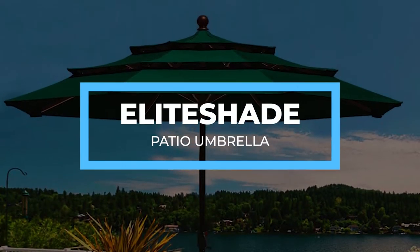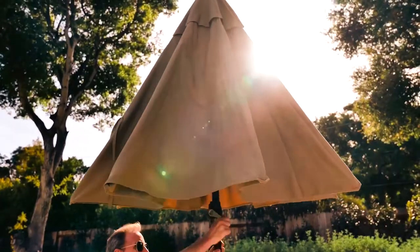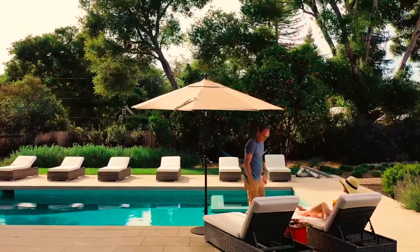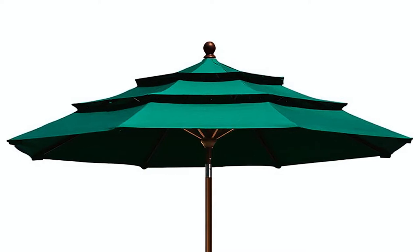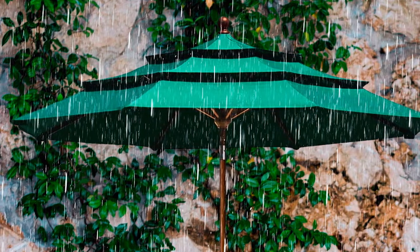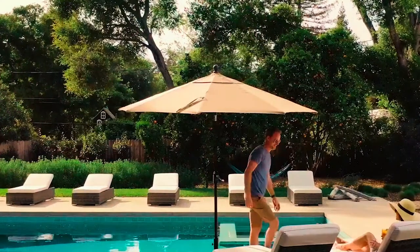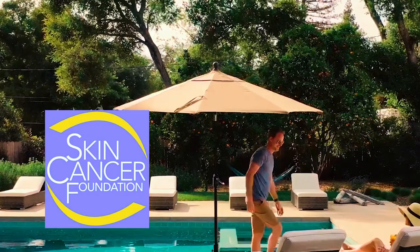Elite Shade Patio Umbrella. This Elite Shade Patio Umbrella differs from most patio umbrellas since it features a fabric made from 100% solution-dyed and non-fading acrylic. Moreover, this fabric is breathable to provide excellent heat and wind venting. More importantly, it offers 98% UV protection and is water repellent to protect you from the rain, and it does all of this while being safe since it is a fabric that the Skin Cancer Foundation recommends.